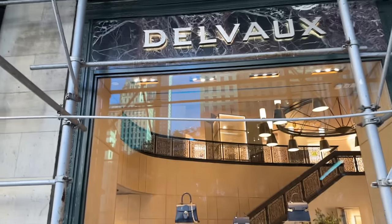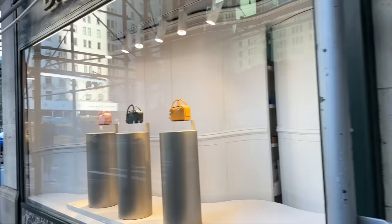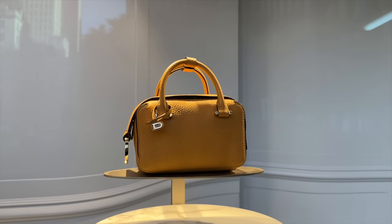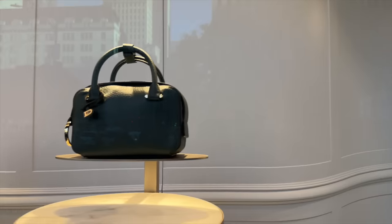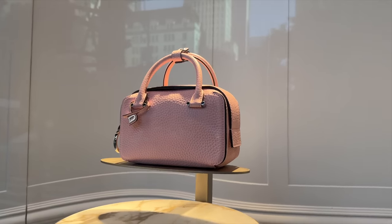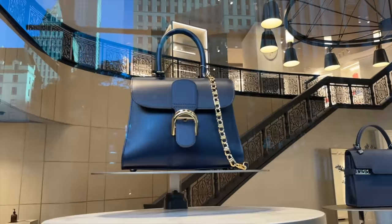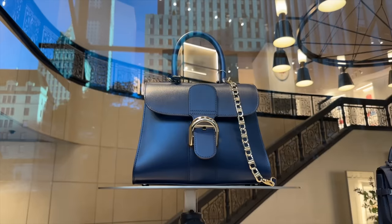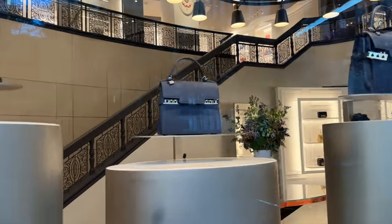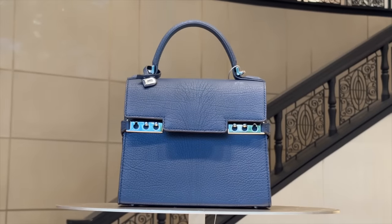We have some Delvaux here on 5th Avenue. Let's take a look - this looks like a really beautiful store. It's not open yet. They have this little kind of camera bag with a top handle. And in this window I like this one with the smooth leather. Look how beautiful the store is inside as well. This one is sometimes compared to the mini Kelly bag.